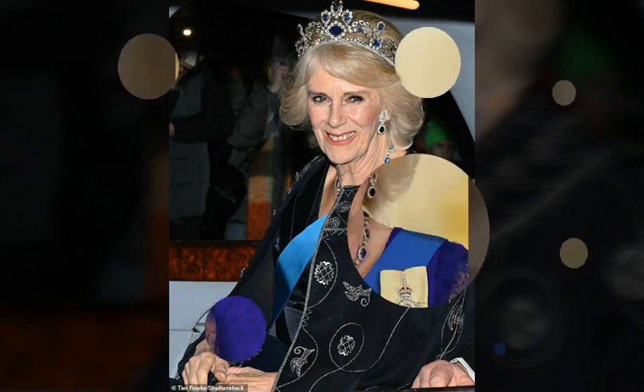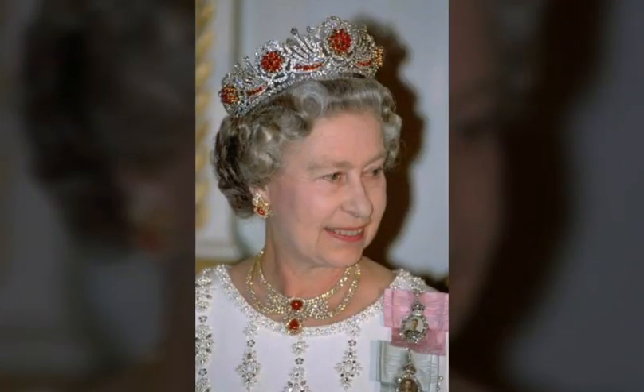The Crown Jewels collection includes St Edward's Crown, which is only used to crown a new king or queen during the coronation ceremony, and the Imperial State Crown, used by the monarch at state occasions such as the State Opening of Parliament. The Crown Jewels have been protected at the Tower of London since the 1660s, where they have attracted visitors ever since.